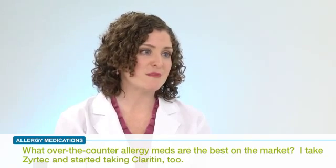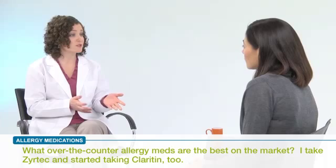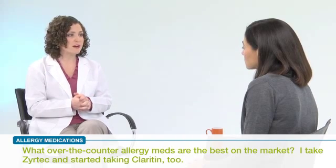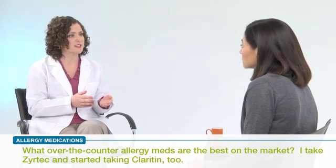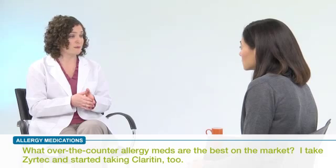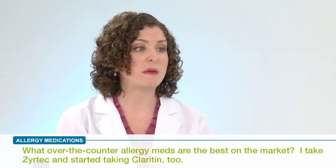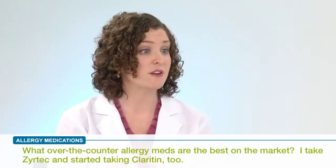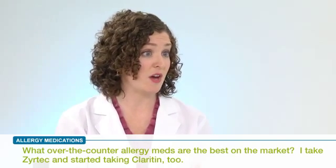I think it might be best to match up this person's symptoms with the medication they should use. Zyrtec could be an option, but I'd probably recommend using only one oral antihistamine at the same time. This person seems to indicate they were taking Zyrtec and then added Claritin. It's better to stick with one and use the right dose. If that's not enough, we could add a medication that works differently — maybe an antihistamine plus a decongestant.